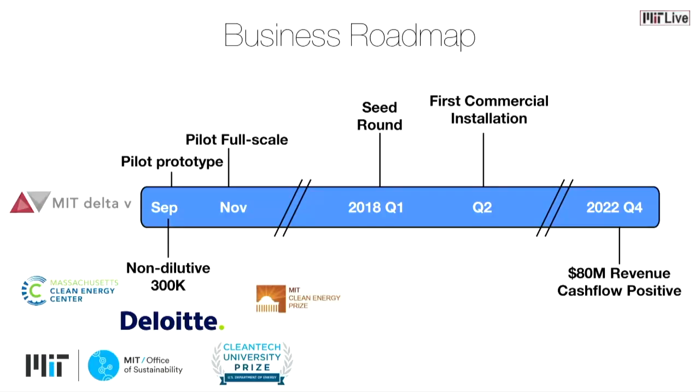After de-risking this technology at a single plant, our business will scale rapidly, and we will have $80 million in revenue and be cash flow positive just by year four.